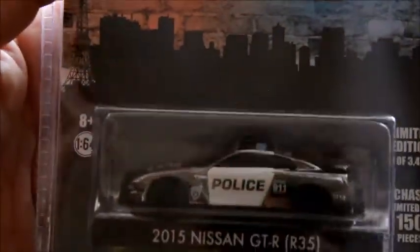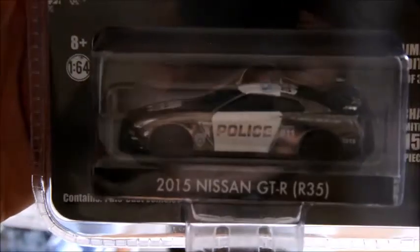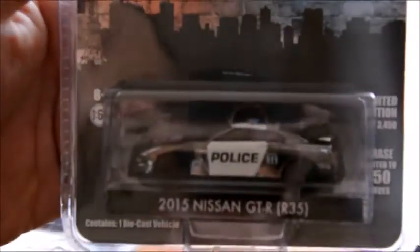And then we have the Nissan GTR R35 again — another exclusive, which is pretty cool. It's got a chase car variant limited to 250 cars, which this is not, but this is still a pretty badass police vehicle right here.